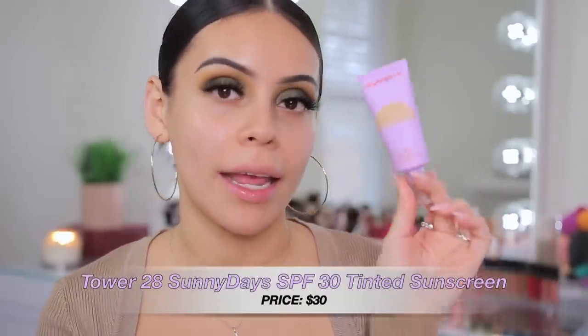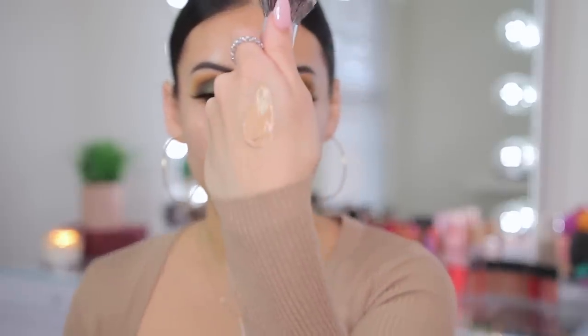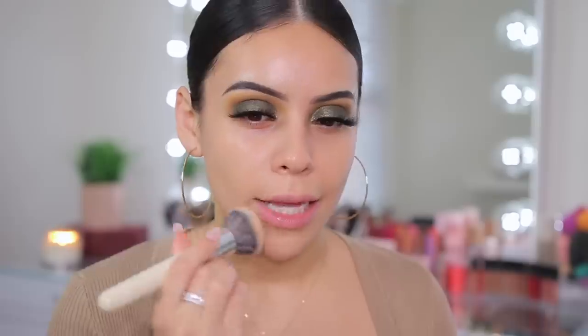The newest product I have to compare it to is the Tower 28 Sunny Days Tinted Sunscreen with SPF 30 — that one is super natural and great for no-makeup makeup days but doesn't have a lot of coverage. I'm curious to see how the Say Cosmetics one compares. It feels a bit thick, which I actually like because hopefully it'll have a little better coverage. It doesn't really smell like anything. I'm going to use a brush to blend this out — it kind of has that no-scent scent if that makes sense.